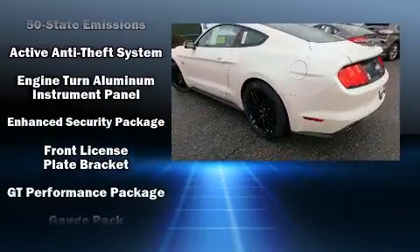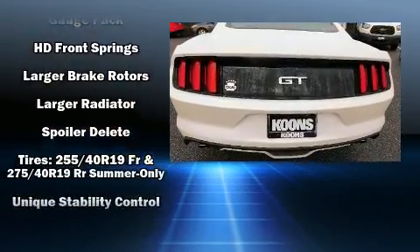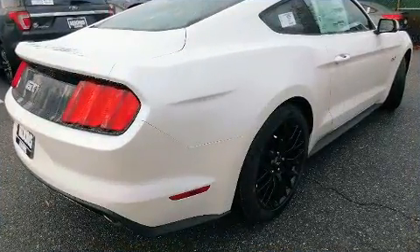Additional safety features include traction control, brake assist, a panic alarm, an emergency communication system, and four-wheel disc brakes with ABS. For added security, Dynamic Stability Control supplements the drivetrain.